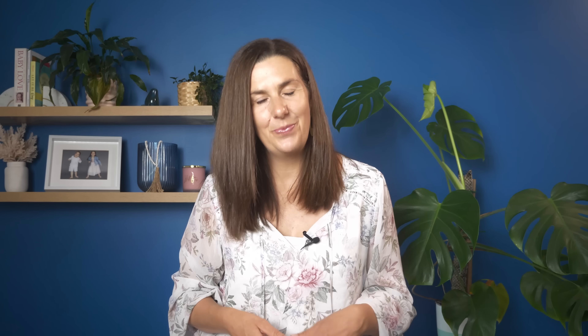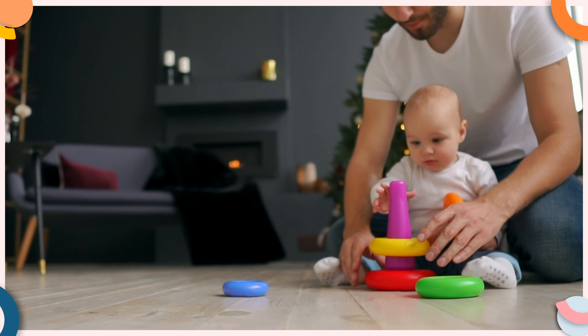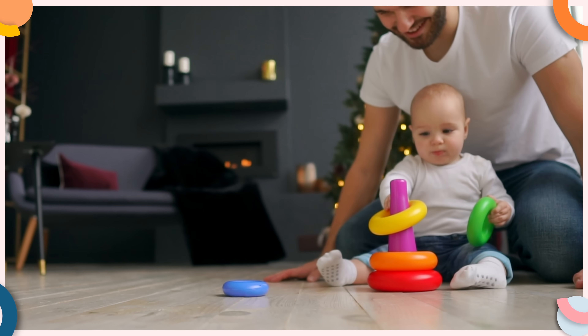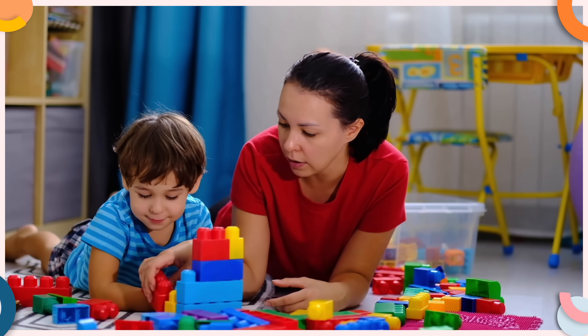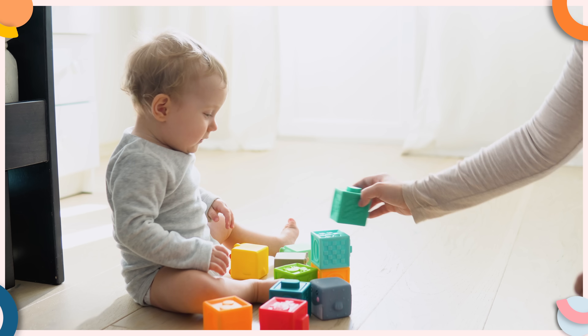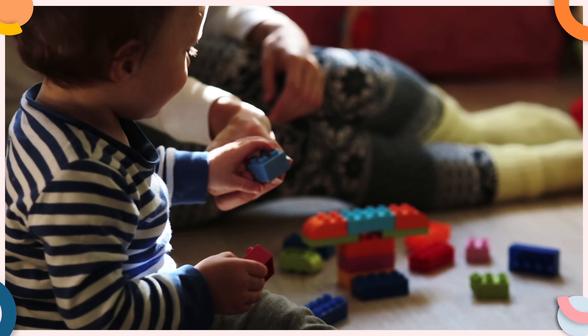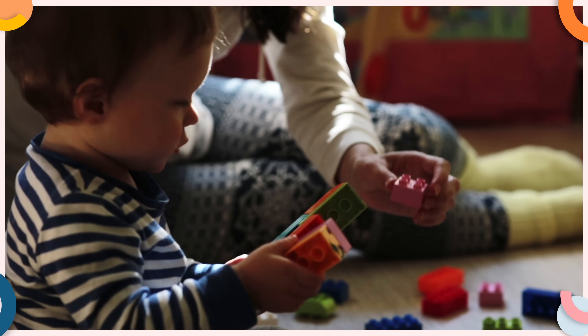Once you have your yes space set up and you've chosen your toys, it's time to play with your toddler. You're probably thinking — isn't my toddler meant to be playing by themselves? And yes, they are. But before your toddler can play independently, they need to understand how to play with the toys. By playing with them initially, you're showing them how to use the toys and helping them feel comfortable. Seeing you play can spark their interest, inspiring new play ideas and making playtime more exciting, setting the stage for successful independent play. For instance, if you've given your toddler building blocks, you could start by stacking a few to make a tower, then encourage your toddler to try building their own — giving them a clear starting point.